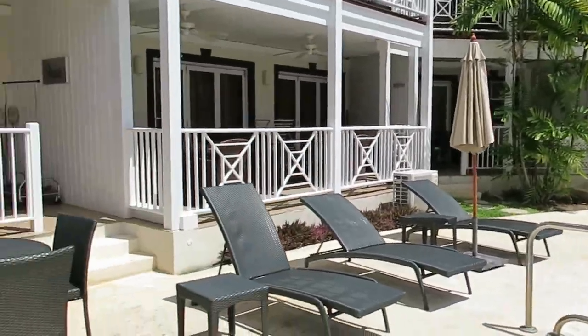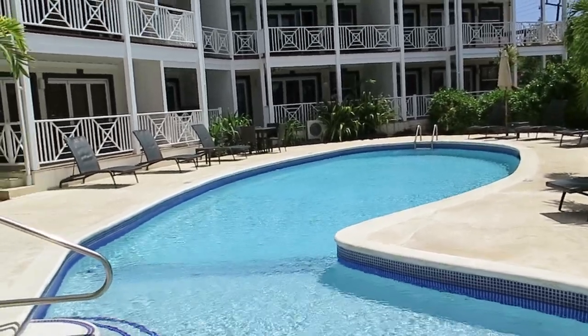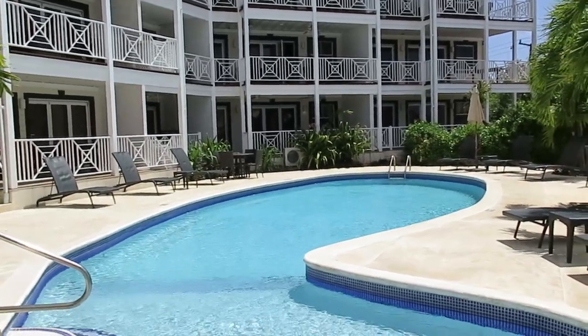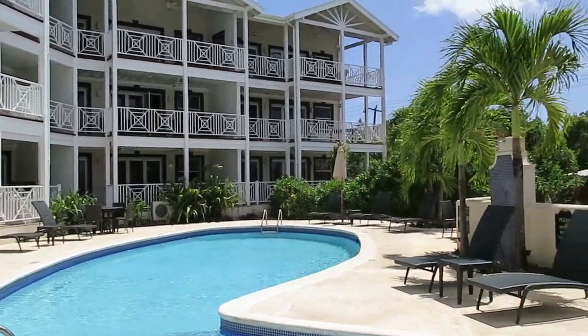Oh, what a beautiful day today — do I want to get in that water? Not half! Anyway, Lantana is available at www.barbados-realestate.com. At the moment we have one two-bedroom unit, number 15, available. Lovely unit — incredible value.